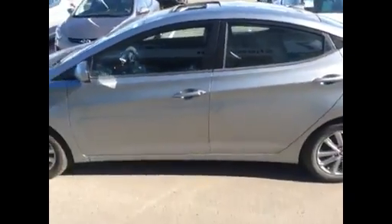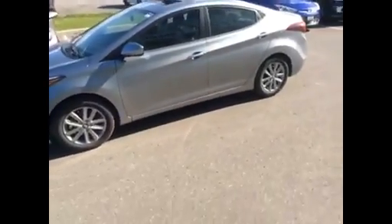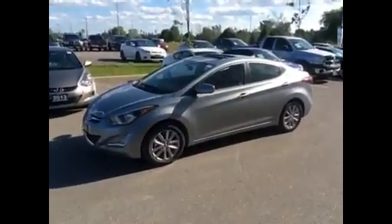So Viola, not to rush you, but since the vehicle is in demand, it is the last one that I have. And because it is a demo with only 1,800 kilometers on it, you're getting it at a really good price.